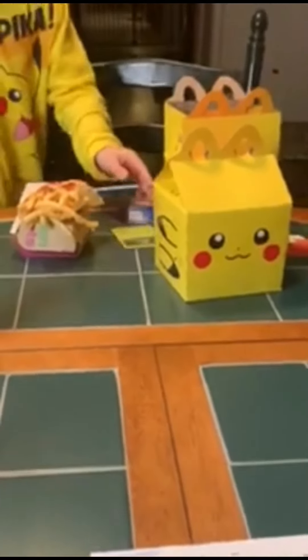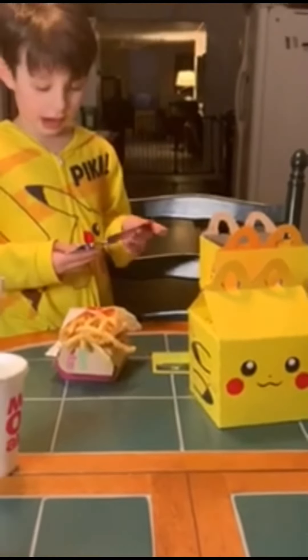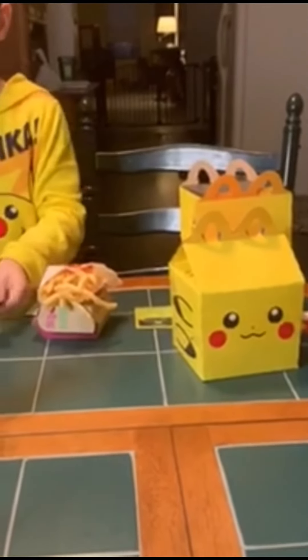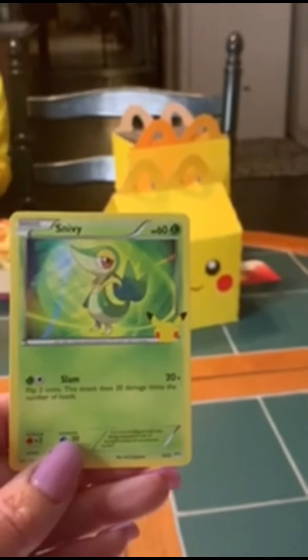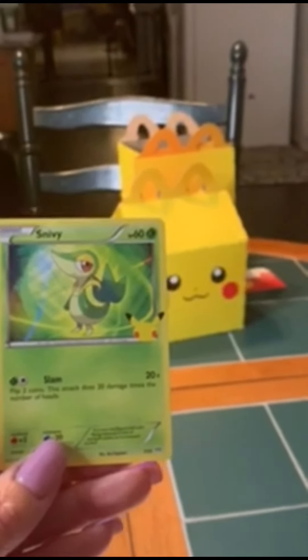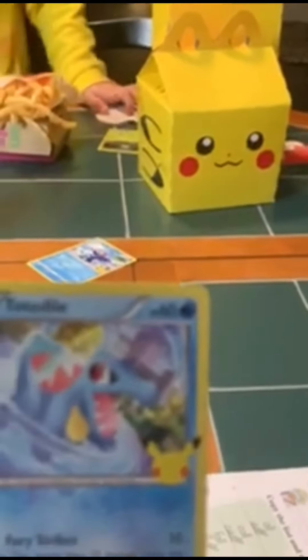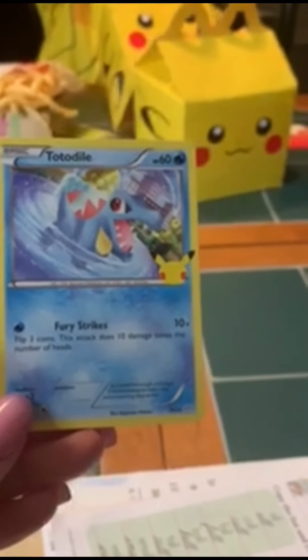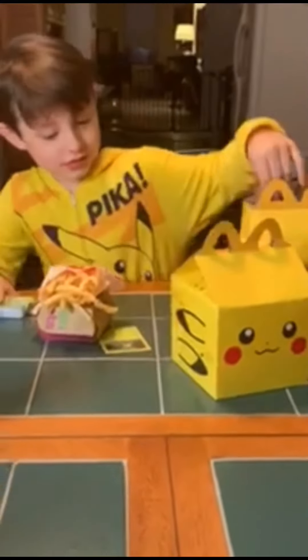What else did you get — just one card or did you get others? Let's see what else. Oh, Snivy! Snivy! Oh, that's cool art on that Snivy. And then — oh, Totodile! That one's got cool art too.